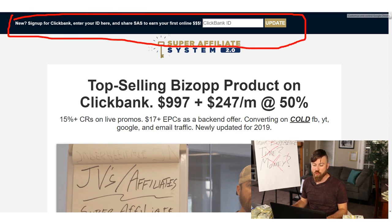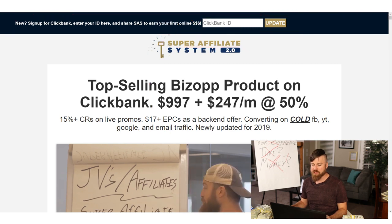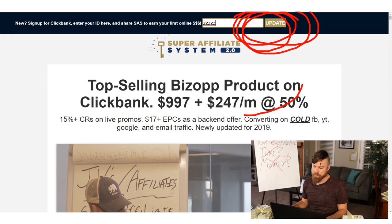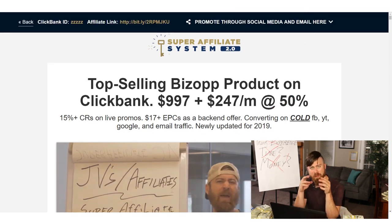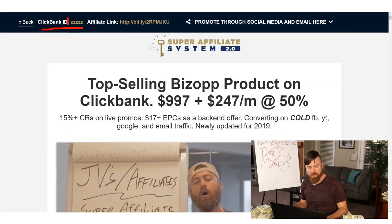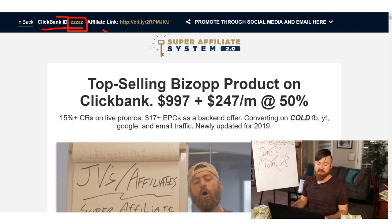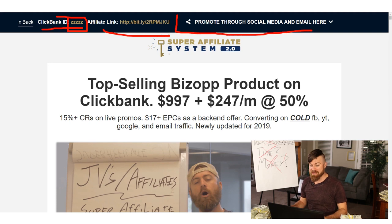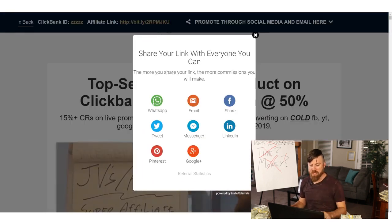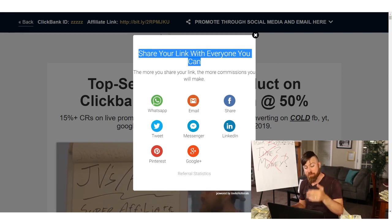What we're concerned about is this little bar right up here. You want to enter your Clickbank ID right there. Let's assume it's just ZZZZZ as an example. The next thing you do is click 'Update.' It might ask you to enter an email address — just do that and you'll get a couple of different things. You'll see your Clickbank ID listed — make sure that's correct, because that ensures you get credit and receive the money for your promotion. The next thing you'll see is an affiliate link, but what we're concerned about is this section: 'Promote through social media and email.' Click right there.